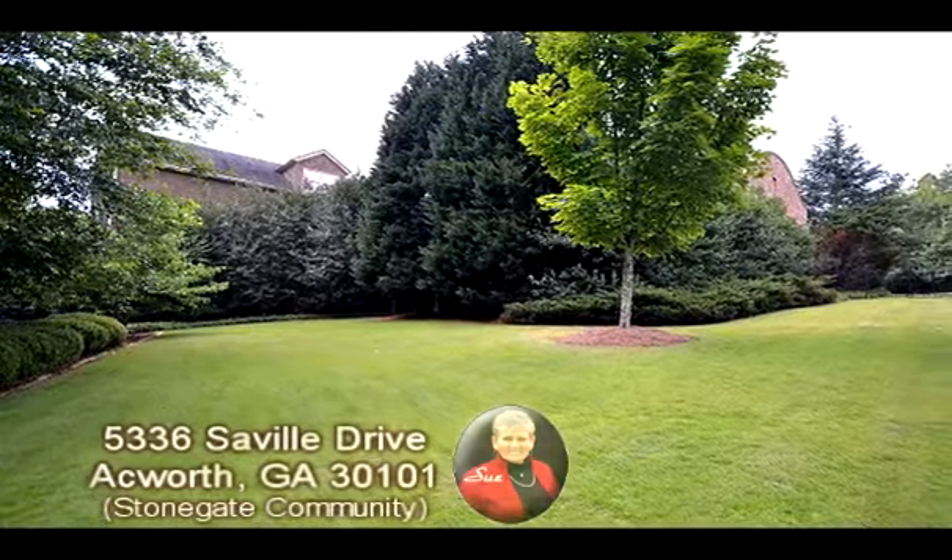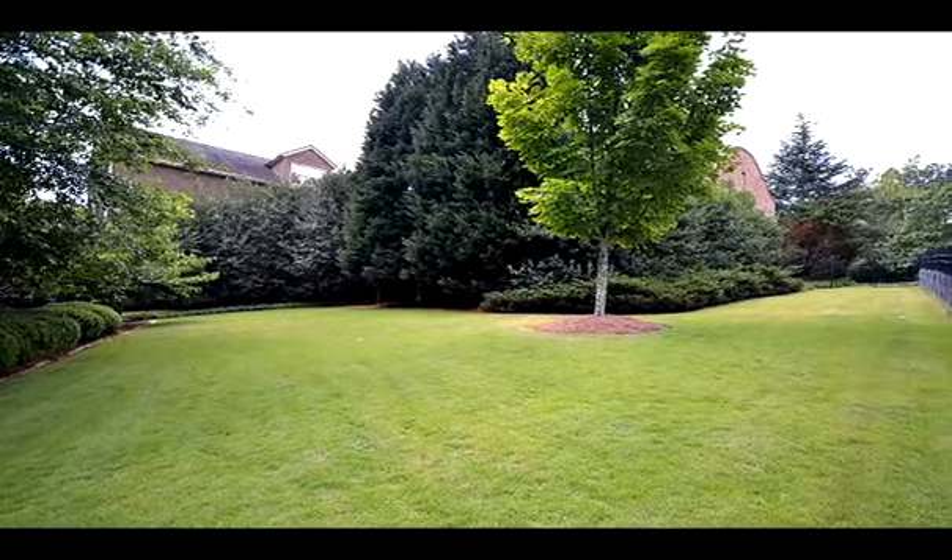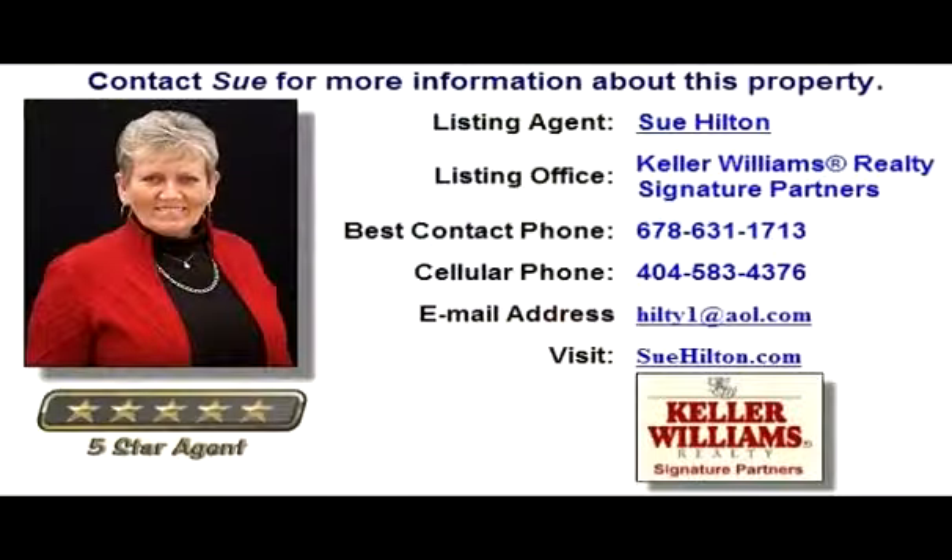Don't delay — contact Sue Hilton for more information. You can also see an expanded virtual tour and more information about this property at HomeScenescom, Tour ID number 60583. You can also click the link in the YouTube property description box to go directly to the walkthrough virtual tour page.